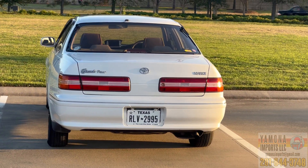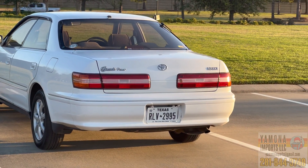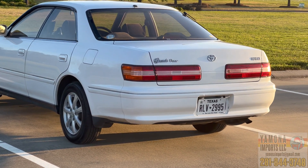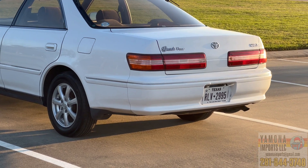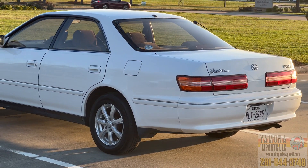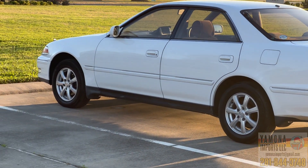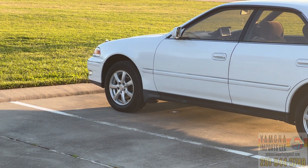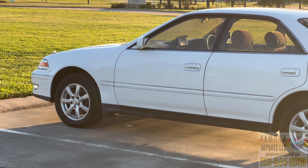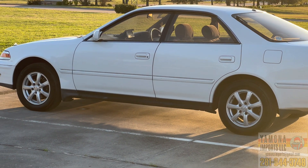Anyhow, this one is all-wheel drive. That's why it says Mark 2 Grande 4 — the 4 means it's for all-wheel drive. And I have this one at 110,000 kilometers, which is about 70,000 in mileage. This is a pretty clean car. It looks like one owner. I have all the maintenance records here in the glove compartment of the car, so I believe this is a well-maintained car.